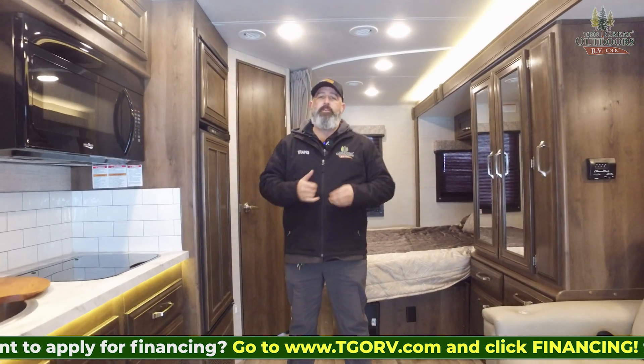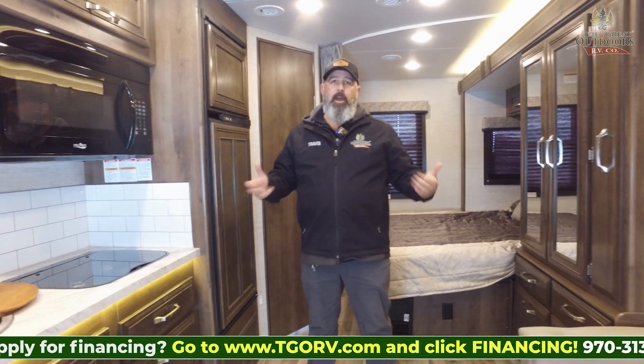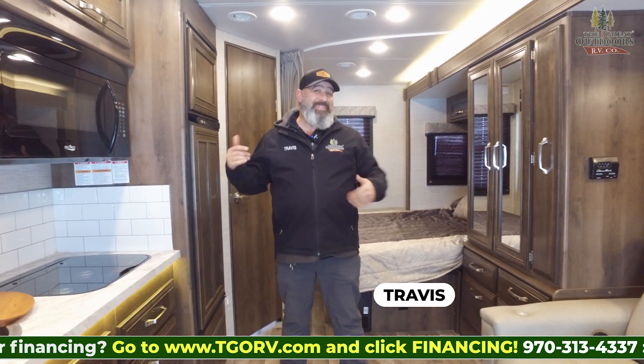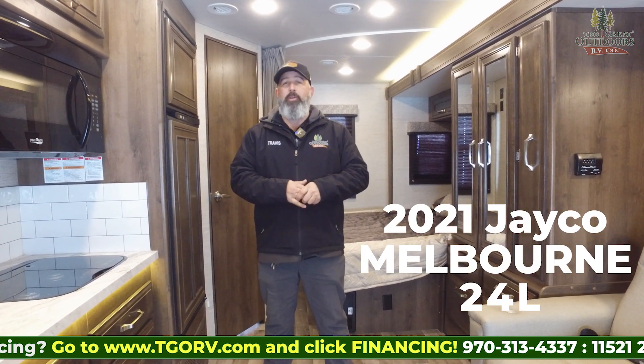Hello, everyone. It's a beautiful winter day here in West Greeley, Colorado. Thank you for joining us. I'm Travis with The Great Outdoors RV. Today, we are going to be showing you a 2021 Jayco Melbourne 24L.